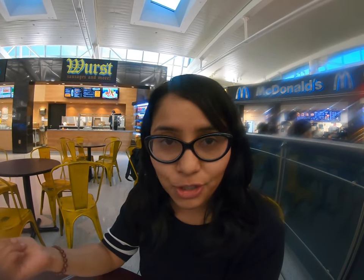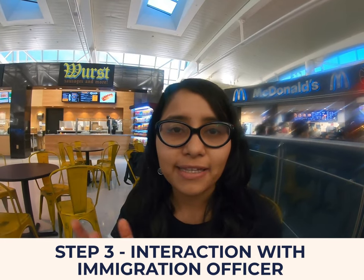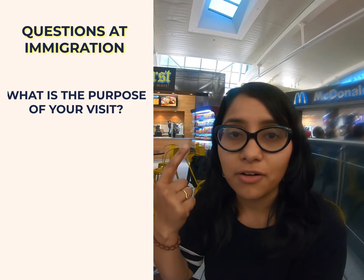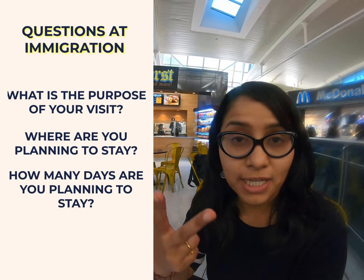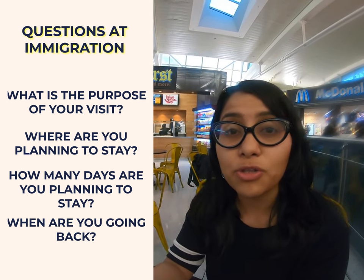Once you complete the kiosk step, you join back the queue and wait till you reach the immigration officer. Once you reach the immigration officer, you give your passport and the receipt, and there are a few basic questions asked: what is the purpose of your visit, where are you planning to stay, how many days you're planning to stay, and when you're going back. Be prepared to answer these questions — it might also be a good idea to have a printout of your tickets or have the tickets on your phone.